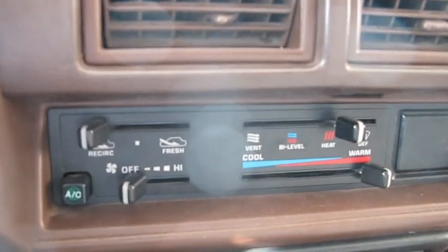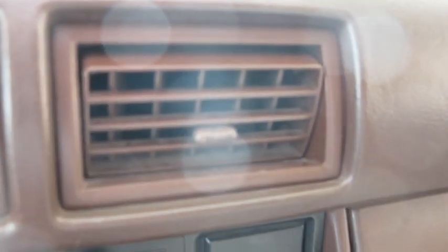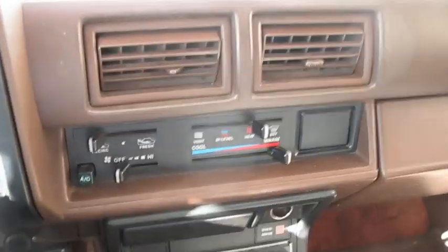The AC does not work — it blows hard but no cold air. The heater works great, and that's what we use the most. But obviously the AC doesn't work, so if you need in-cab AC, keep that in mind.